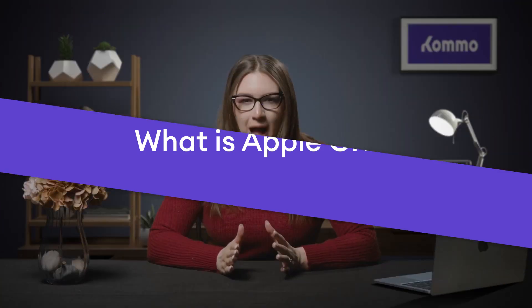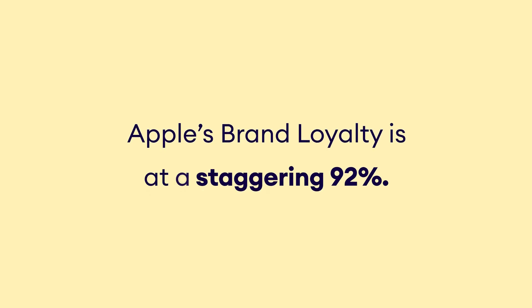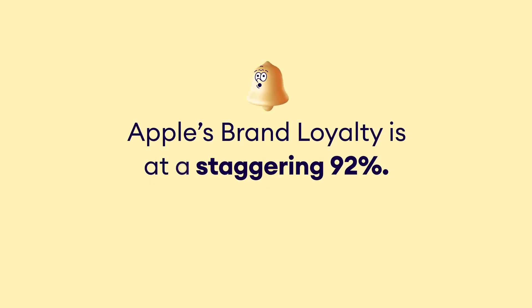Are you a diehard Apple fan who can't get enough of the latest iPhones, iPads, and MacBooks? Well, you are certainly not alone. In fact, a recent survey reveals that a staggering 92% of people are loyal to Apple. This level of brand loyalty is something any business strives to have. But how can we leverage this valuable information to our advantage?